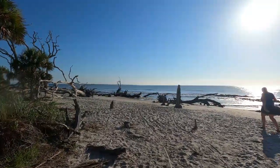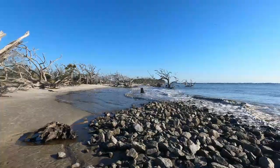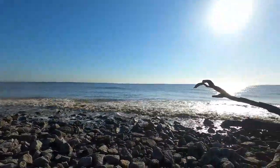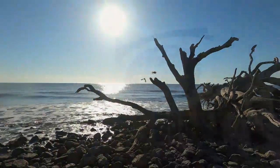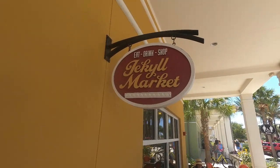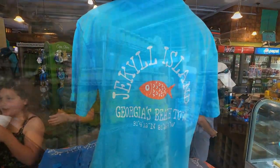When visiting Jekyll Island, be sure to check out Driftwood Beach — they have some very interesting driftwood trees. Jekyll Island is a great place, but it can be a very expensive place to stay and eat. I'm going to show you a place where you can go and save money and yet still have delicious food, and that place is the Jekyll Island Market.